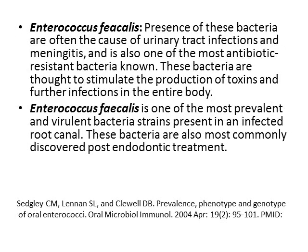Enterococcus faecalis. The presence of this bacteria is often the cause of urinary tract infections, meningitis, and is also one of the most antibiotic resistant bacteria known. These bacteria are thought to stimulate the production of toxins and further infections in the entire body. It's one of the most prevalent and virulent bacteria strains present in an infected root canal, and it's also the most commonly discovered after a root canal treatment is done.